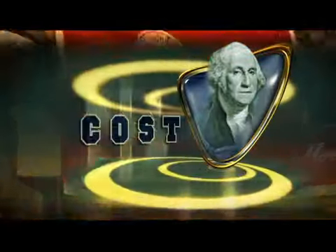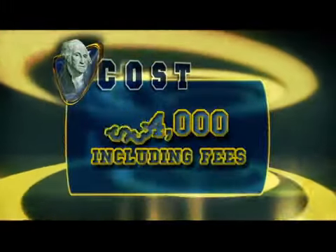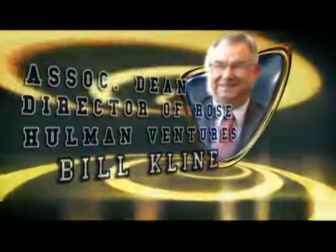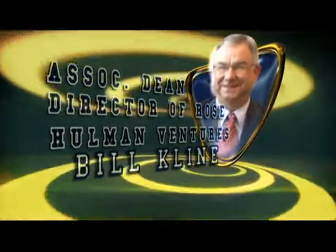Annual tuition for all students is around $34,000, including fees. Plus, room and board is about an additional $9,000. You can think of Rose-Holman Ventures as an on-campus internship program. We work with leading technology-based companies to identify project needs that they have, and then bring those projects here to hire Rose-Holman students to work in paid internship roles. The projects range from all industries.